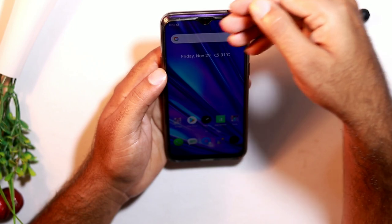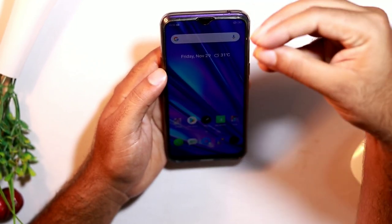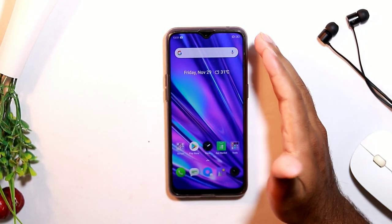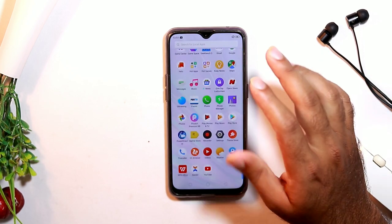Sometimes if the screen sensors are not working properly, there will be some kind of issue with the touch screen, so make sure the screen sensors work properly. Also make sure there is no virus in your phone's default memory, as this may affect the touch screen working in your device.